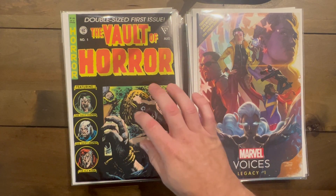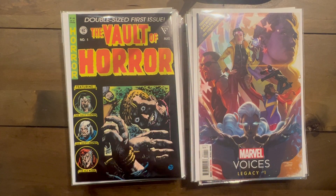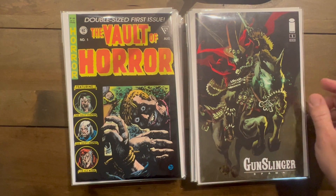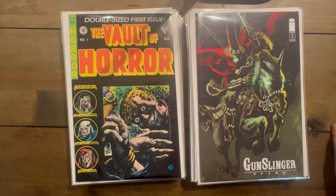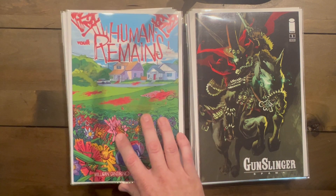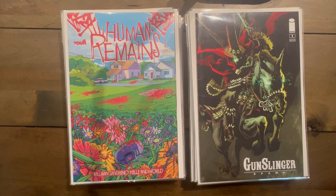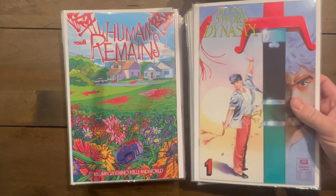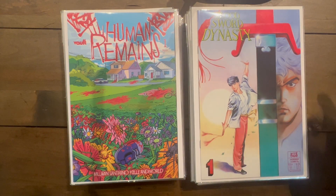Vault of Horror number one — every time I see this I pick it up, everybody likes the reprints. Gunslinger Spawn number one — I think that's a variant, actually no, that's just the standard. Human Remains number one — looked really interesting with a lot of color and a lot of blood, so I picked it up. Blood Sword Dynasty one and two — that was a twofer, interesting to read since it's martial arts.